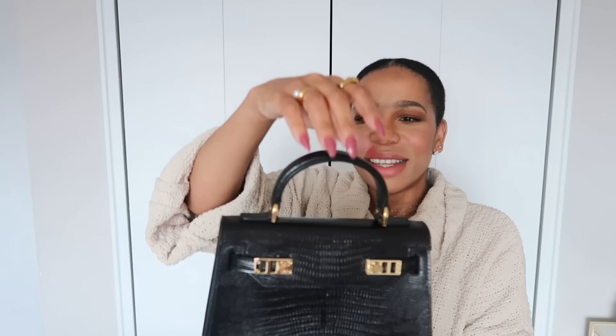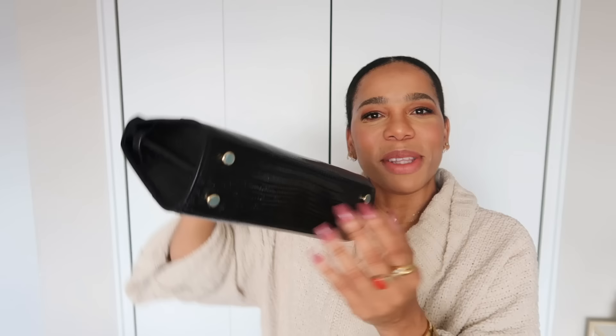I remember the first time I got the Bella 15 — the attention to detail on these bags is amazing. You can see how perfectly arched it is. I still have my little stickers here, but you have these gold feet that will protect your bag when you rest it on the table. I just love, love, love this.